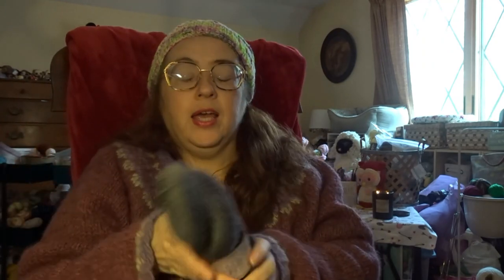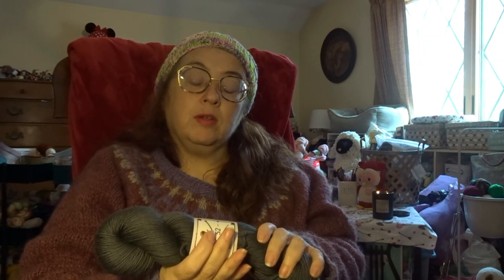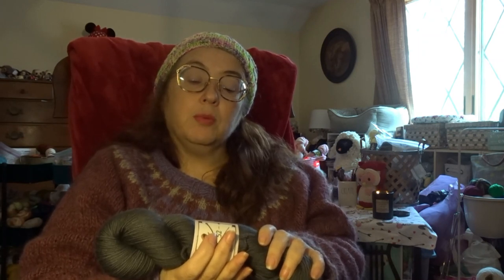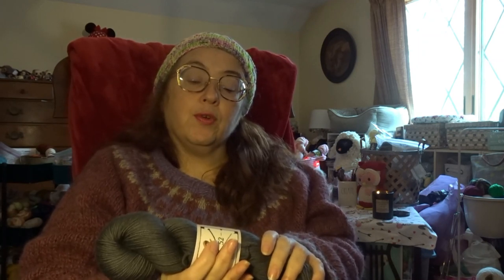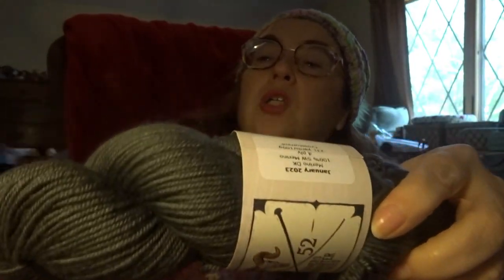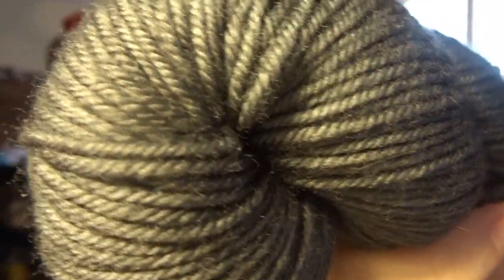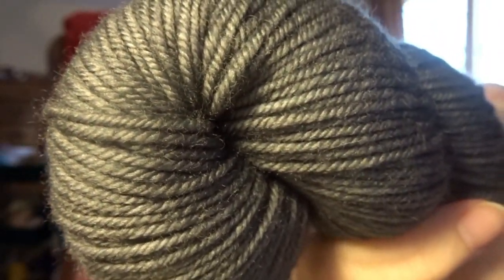The other thing I got in the mail was my Indigenous Collection Farmer's Daughter. This is a January skein — it's Merino DK, 100% superwash DK, 231 yards, and it's called Cross Current. I really love it — it's like a green gray. This is going to go into my DK stash. I didn't have a lot of DK and then I started buying DK, and now I've got a DK stash.